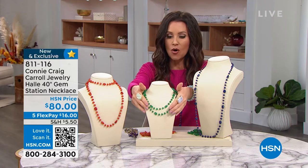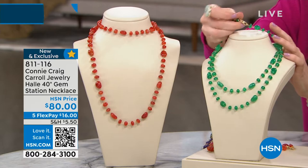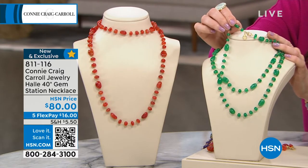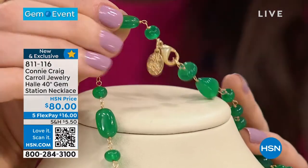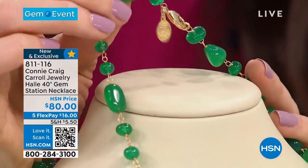It's a 40-inch necklace. We've just doubled it over because you can wear it so many different ways — it's not just a 40-inch necklace. It has that lobster claw clasp, which means you can put this as a choker and then a longer necklace. It looks like two necklaces, but if you want to stretch it all the way long — I love long necklaces — it's 40 inches of genuine gemstones.